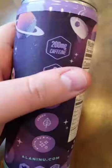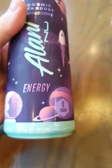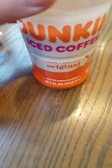This energy drink from Alani Nu has 200 milligrams of caffeine and it's only 12 ounces, so that's pretty decent for coffee by comparison.